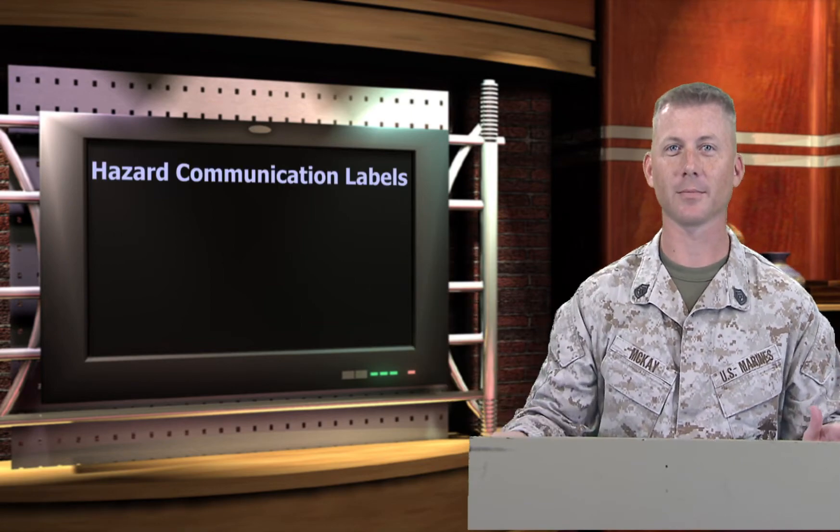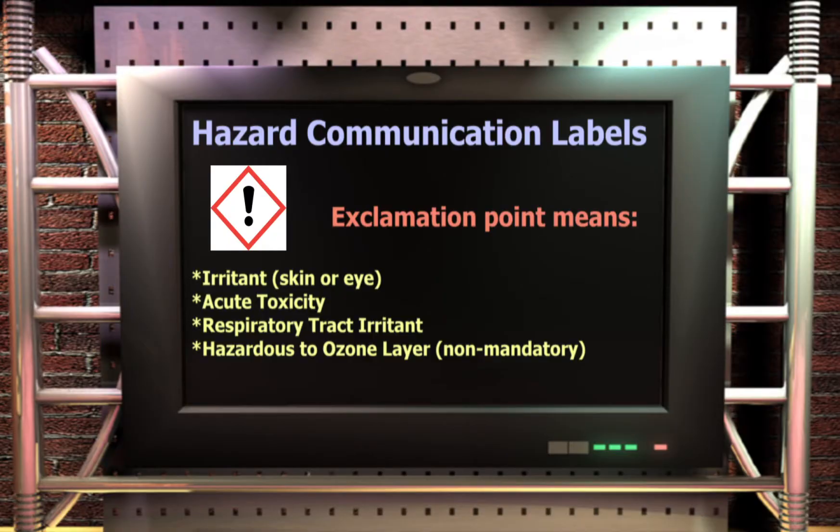GHS has standardized the pictograms used to describe chemical hazards. There are nine standardized pictograms authorized for use on hazard communication labels. The exclamation mark pictogram is for irritants (skin or eye), skin sensitizers, acute toxicity (harmful), narcotic effects, respiratory tract irritants, and hazardous to the ozone layer (non-mandatory).